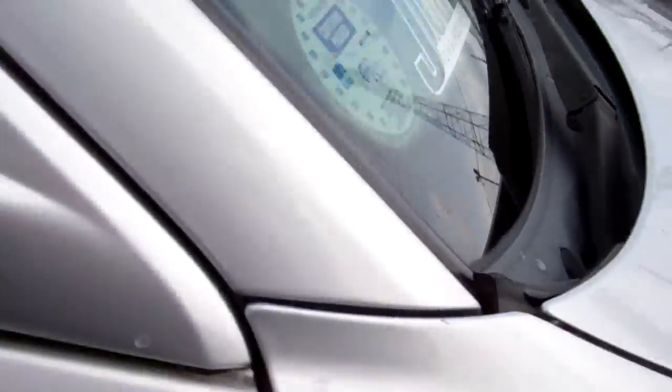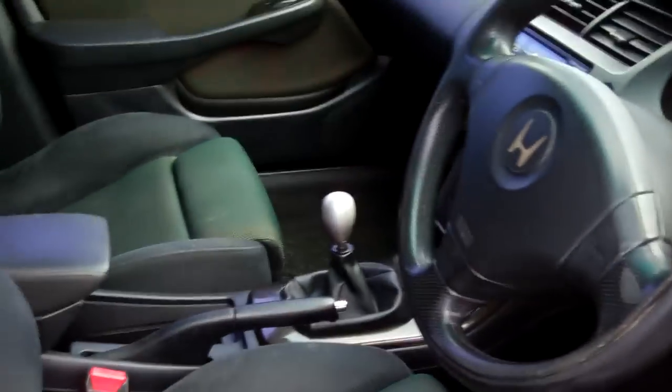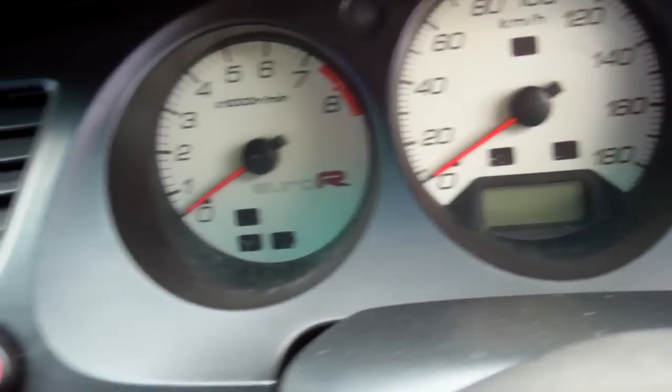We'll shoot inside. Got the factory Recaros in these, got electrics. New warrant — not due for another service till 146k. Comes with an alarm, five speed manual. There's your gauges, air con, and a CD player.